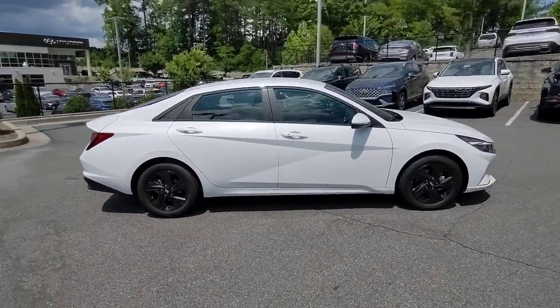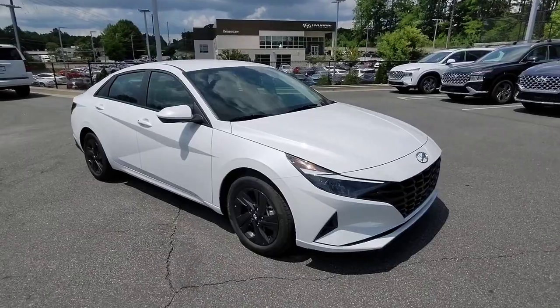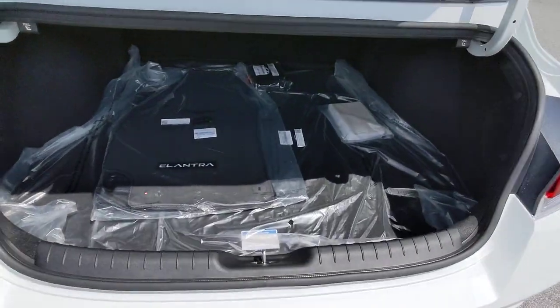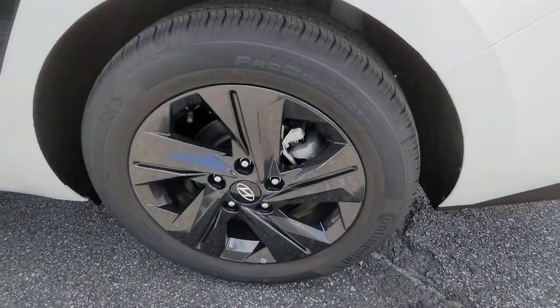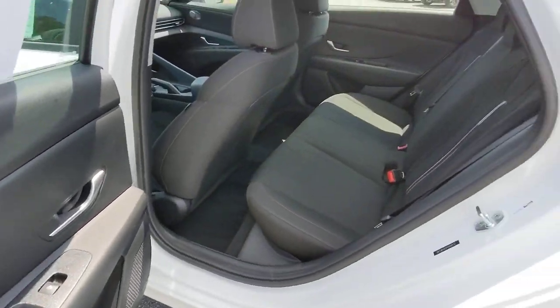The following are some of this vehicle's highlighted options: keyless entry, aluminum wheels, electronic stability control, dual-zone AC, intermittent wipers, tire pressure monitoring system, trip computer, bucket seats, power windows, and four-wheel disc brakes.